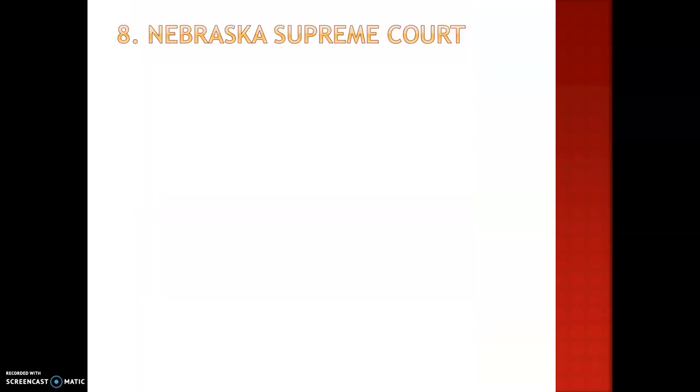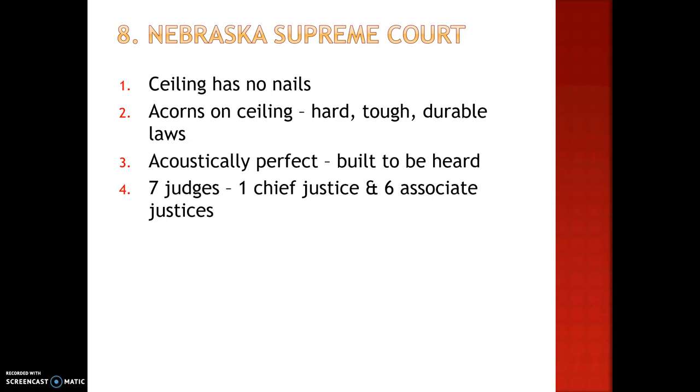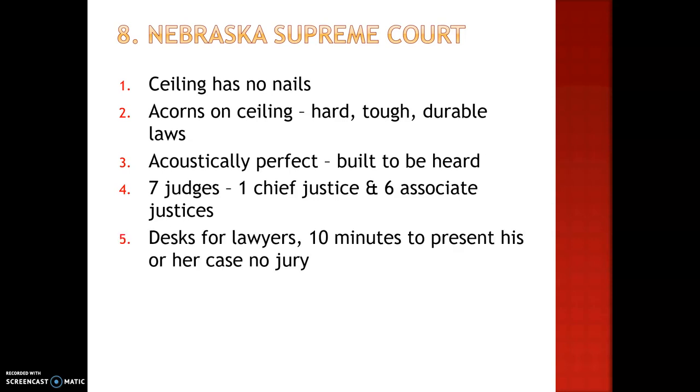The last thing we're going to talk about is the Nebraska Supreme Courtroom. This ceiling has no nails — it's solid wood. There are acorns on the ceiling, there to symbolize hard, tough, durable laws. It is acoustically perfect; it was built to be heard, so anyone talking in there, everyone would be able to hear them. There are seven judges: one chief justice and six associate justices. There are desks for lawyers, and each lawyer gets 10 minutes to present his or her case. There is no jury in the Supreme Courtroom.